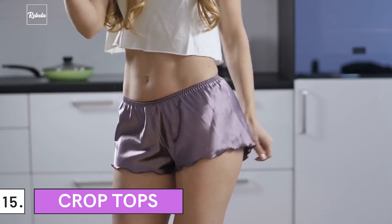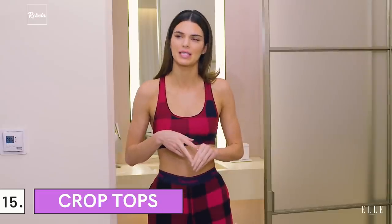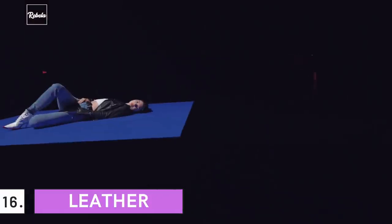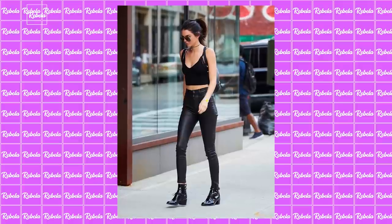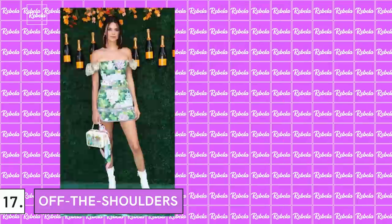15. Crop Tops: One of her signature styles, the crop top is her go-to fit. It's versatile enough to mix with any kind of bottoms. 16. Leather: Leather adds more statement to your overall look. It's a good fabric to apply anywhere — jackets, trousers, bags — and Jenner has done it all. 17. Off the Shoulder: Off-the-shoulder styles emphasize the shoulder and let her show off her pretty lines. You should get at least one in your wardrobe.